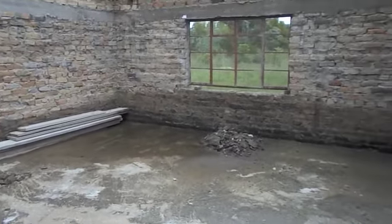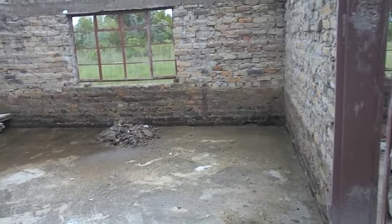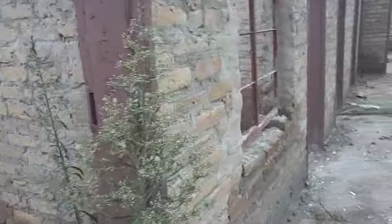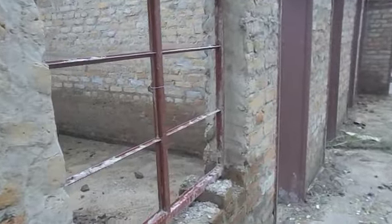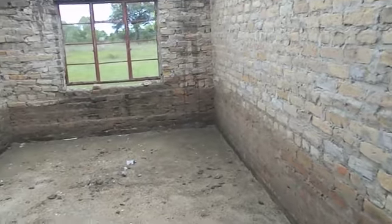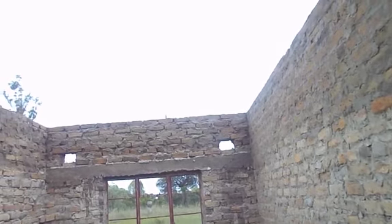These are some of the rooms that are going to be used for the maternity wing — for preparation, delivery, and even the post-natal. Each of these rooms will facilitate all of those needs. Right now they are at roof level, working and waiting on the roof.